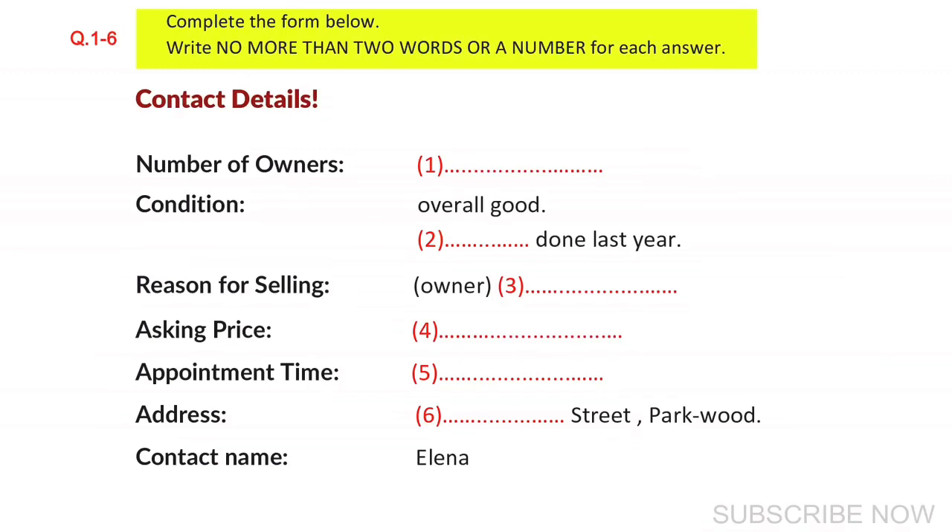Why are you selling it, by the way? Well, I'm going overseas next month to study. I'll be away for at least two years, so I have to sell it. Unfortunately, it's been a good car. You want $1,500. Is that right? I was asking $2,000, but since I need to sell it quickly, I've reduced the price.